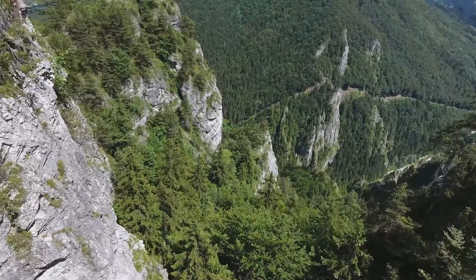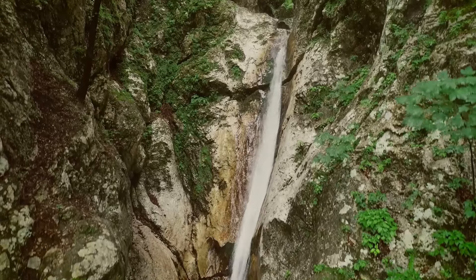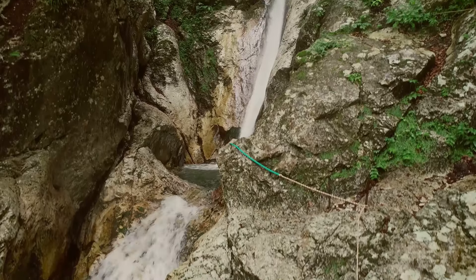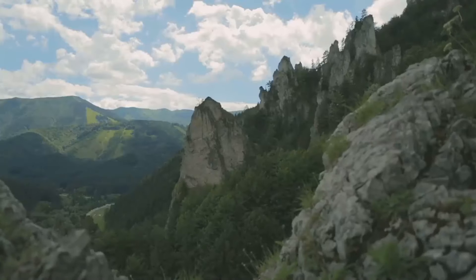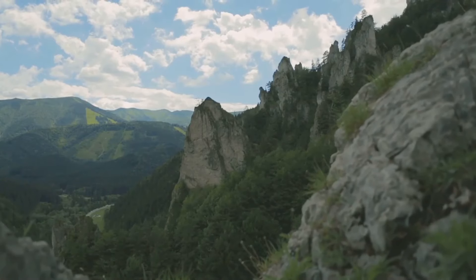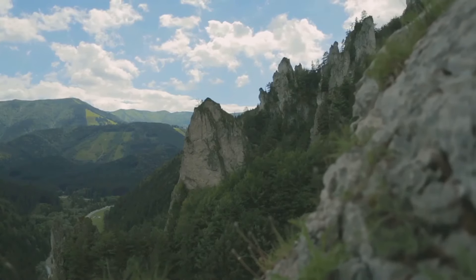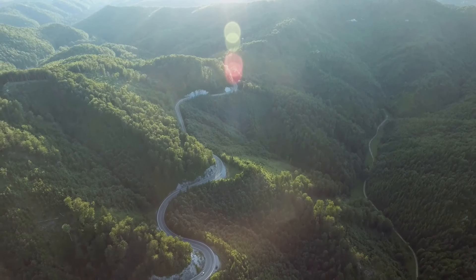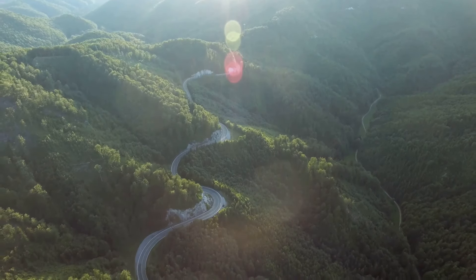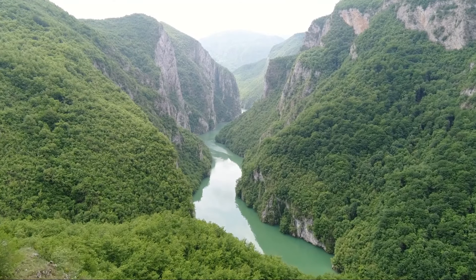Now let's venture into the Slovak Paradise National Park, a realm where nature's grandeur is on full display. This park is a treasure chest of stunning gorges, cascading waterfalls, and winding hiking trails. Each pathway leads to a new spectacle, be it a hidden waterfall tucked away in the foliage or a panoramic view from atop a rugged cliff. The park is a haven for adventurers — excitement is around every corner, with challenging trails that navigate through narrow canyons and across suspended ladders. The thrill of discovery is part of the journey as you explore the labyrinth of gorges carved by time and water.